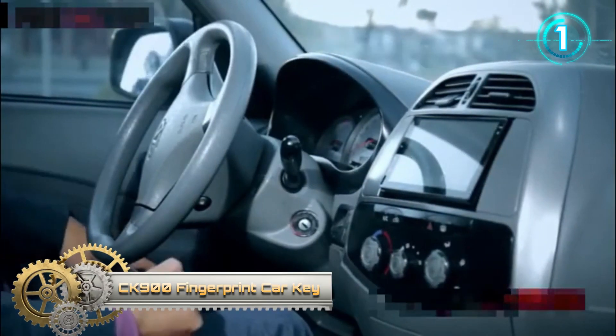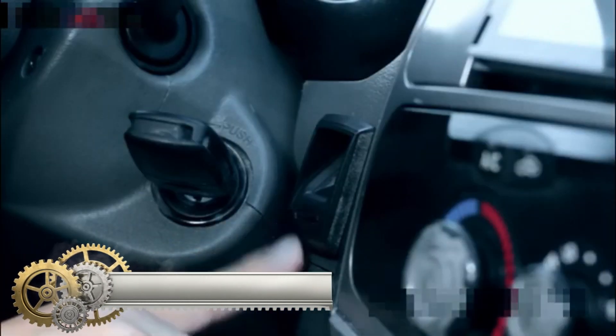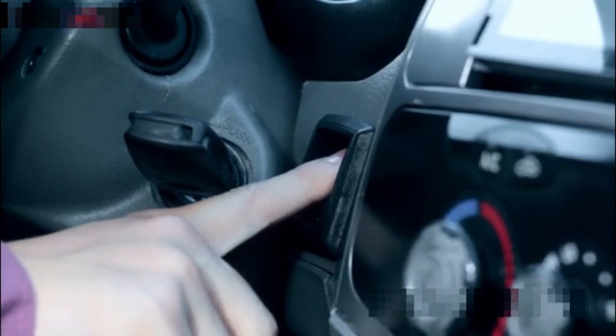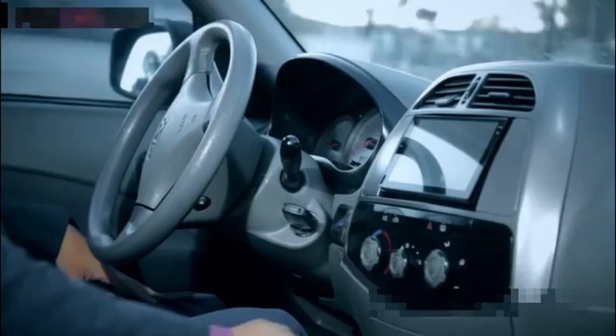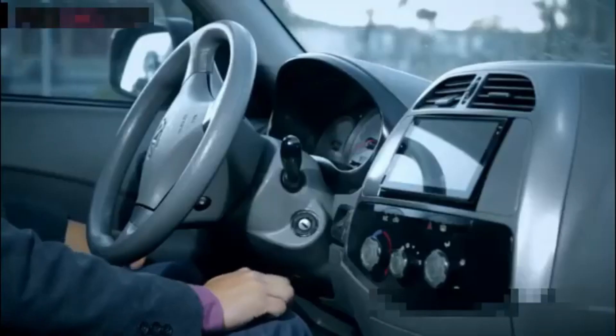CK900 Fingerprint Car Key. The CK900 is an advanced biometric fingerprint car security key, which makes it easier and safer for car users to start their cars. It is mostly applicable to large and medium-sized enterprises for management of internal vehicles, effectively preventing unauthorized use.